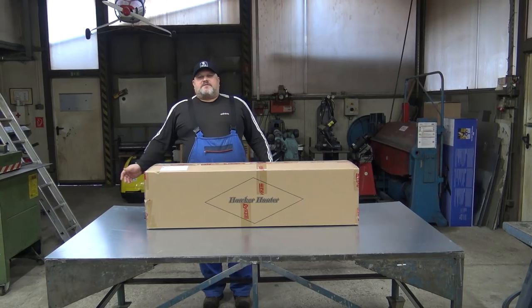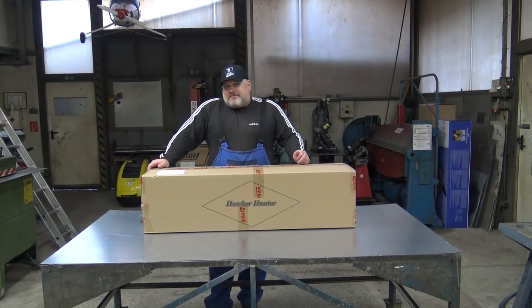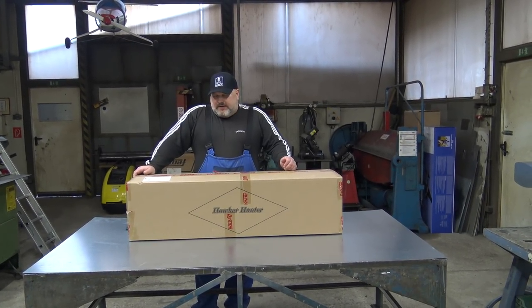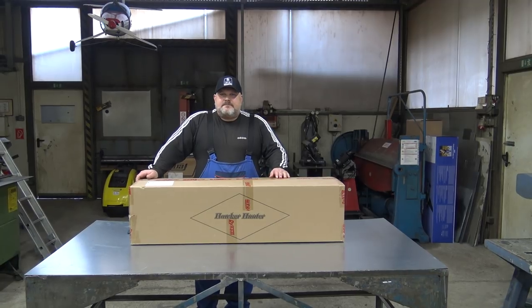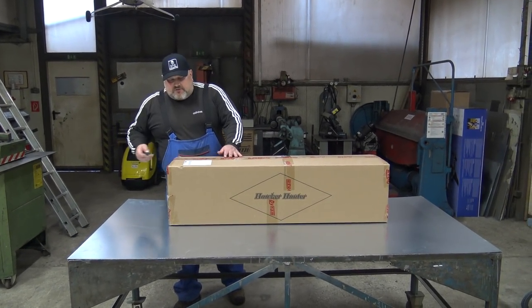I will salute again all subscribers and viewers — thanks for your support, for visiting our channel, for your comments, for subscriptions, and for sharing and spreading the declaration for RC planes from this channel to the rest of the world. And now I will start to cut!